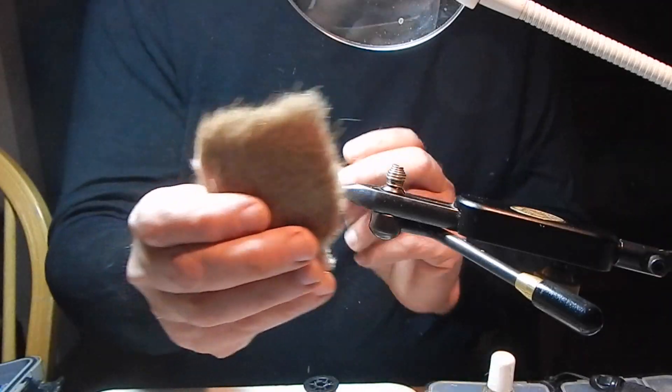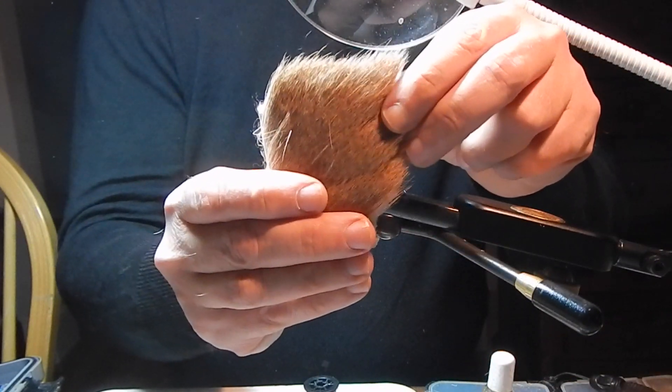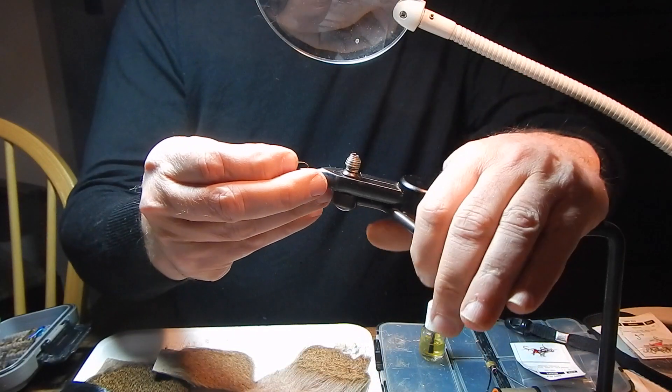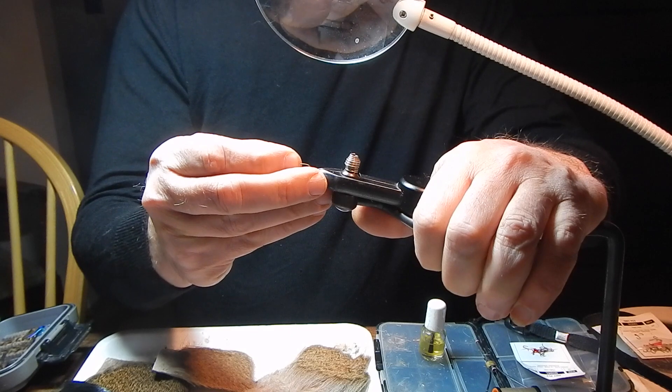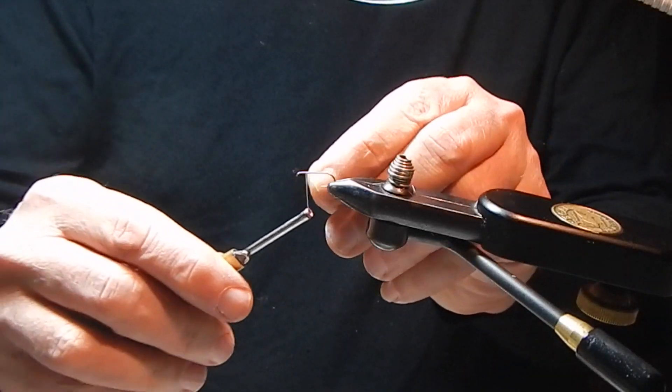I'm using deer hair in a tan color as opposed to the white elk hair that Al used in his original design. I'm not using a rib. These are just my variations based upon what I'm trying to think about on my stream.